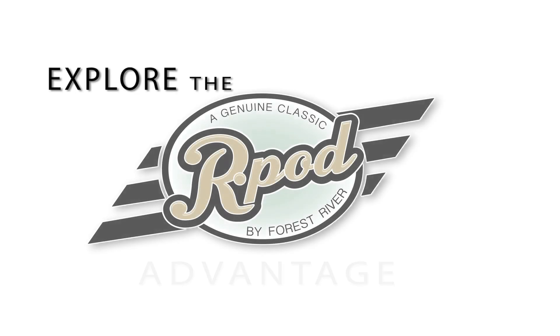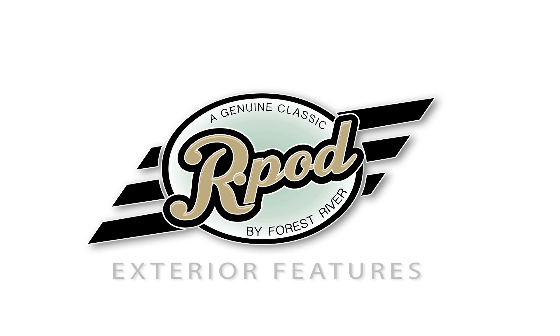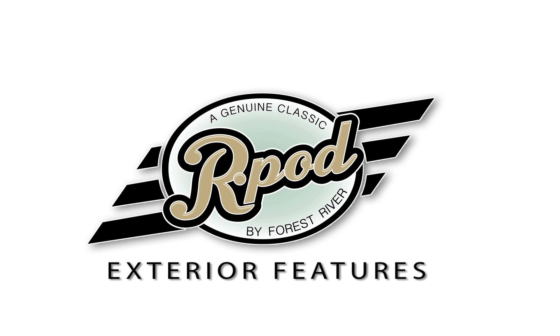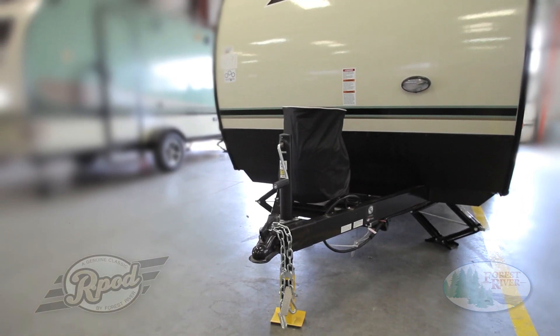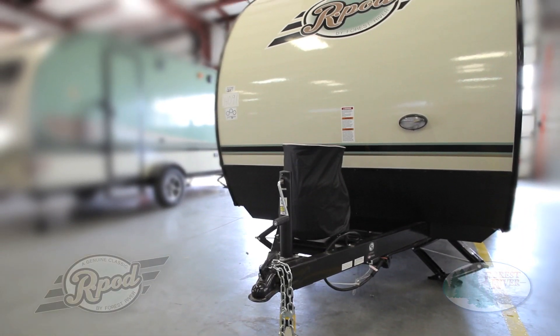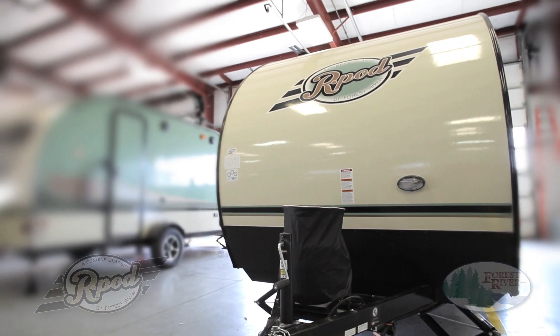R-Pod offers higher quality construction and better standard features than any other RV in its class. With lower tow ratings than any other camper its size, it is not only the best-built, but features a torsion axle with independent suspension and is the easiest tow in class. There's no doubting why R-Pod is the number one selling trailer under 23 feet in North America.